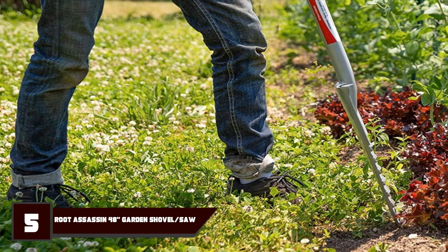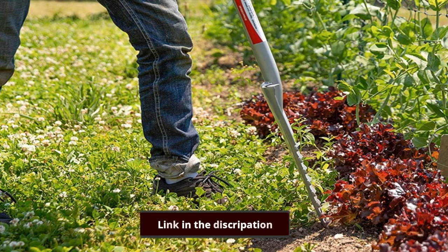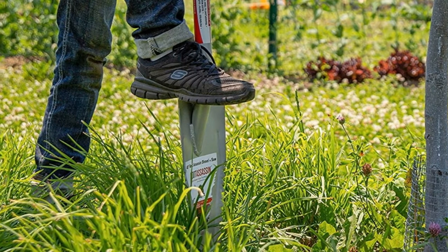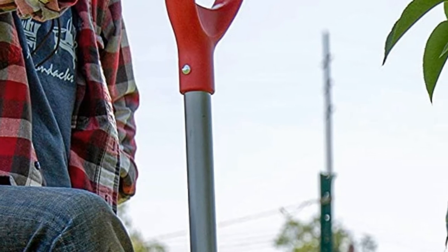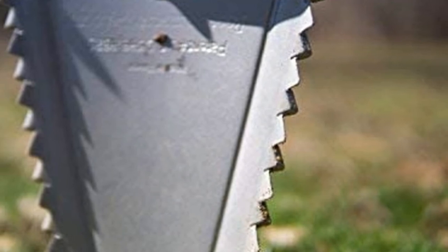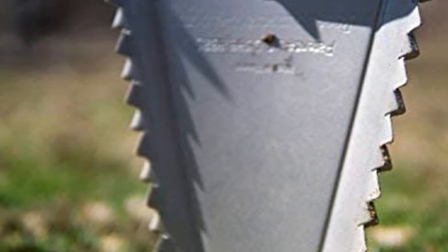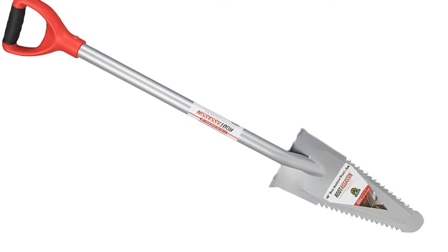Number 5 is the Root Assassin RA-1 Carbon Steel Shovel. The RA-1 is constructed and designed to produce the best results regardless of the nature of the task. Thanks to its innovative features, the shovel acts as a multi-purpose tool and will tackle special tasks that a traditional shovel will not handle. The RA-1's carbon steel blade features a curved tip that gives you maximum leverage, making it possible to dig deeper and cut through the toughest obstacles. The edges of the blade are serrated with over 16 sharp teeth that can cut through pesky roots, stumps, and weeds with ease.